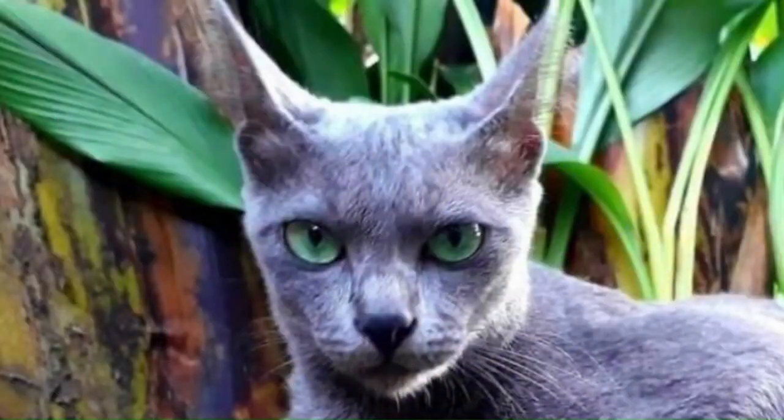Number 90: Rass. The Rass cat, short for Russian Blue Abyssinian, is a unique hybrid cat breed. It combines the striking appearance of the Russian Blue with the agouti, ticked coat pattern reminiscent of the Abyssinian.